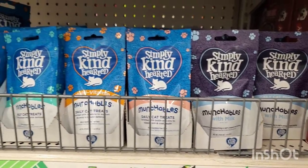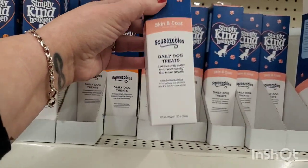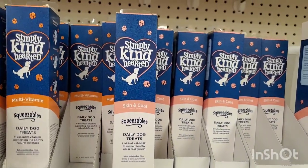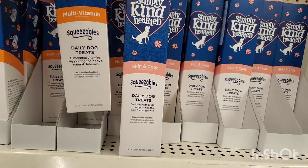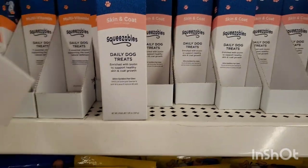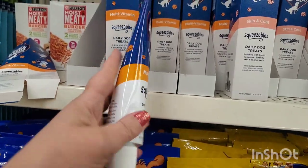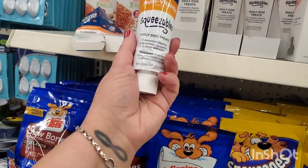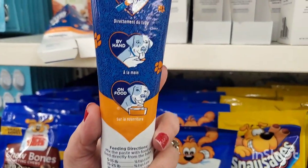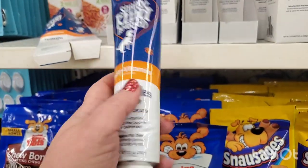I shared the Simply Kind-Hearted treats for cats the other day — you won't believe what they have today. By the same brand, Simply Kind-Hearted skin and coat squeezables daily dog treats — really amazing. They also have a multivitamin. It fell out so now we can look — it says it has 11 essential vitamins, comes in a tube, you put it in their dog food or by hand.